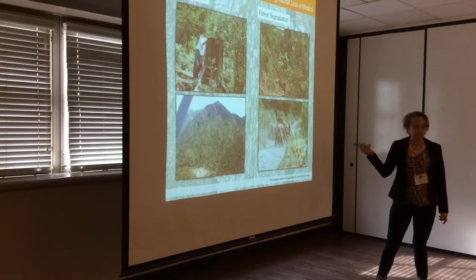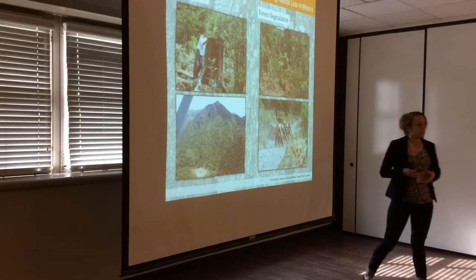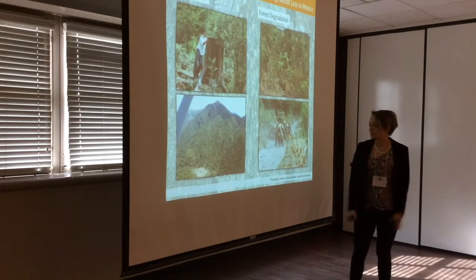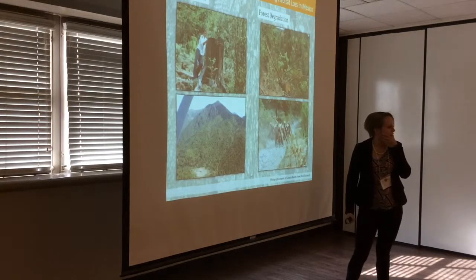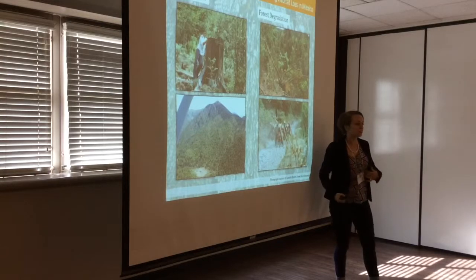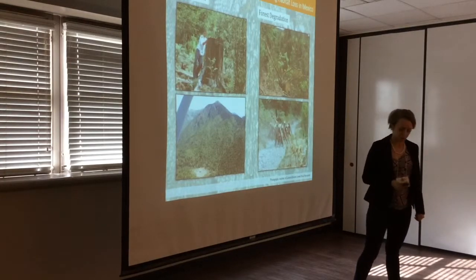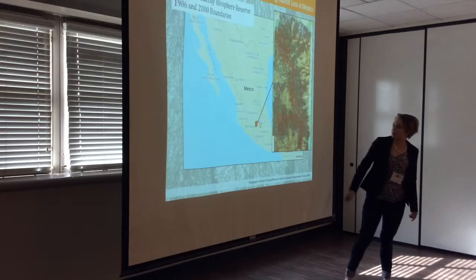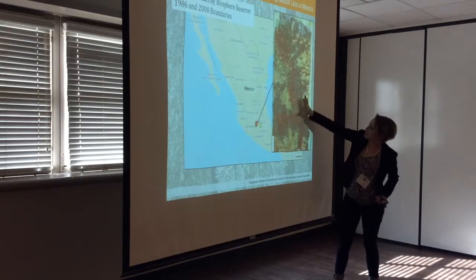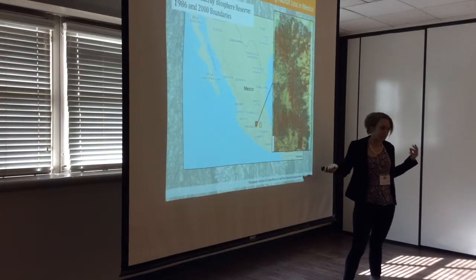Historically, we blamed Mexico for the decline in the Monarch, because the overwintering area is a geographically constrained glacial remnant forest in an impoverished region with a lot of illegal logging — essentially subsistence farmers for whom one tree represents a month's food. So it was hard to argue with that. Historically we were blaming impoverished Mexicans for logging these forests, and that certainly had some impact. However, logging has stabilized, yet we're seeing particularly dramatic declines in the past 20 years. So what's going on?